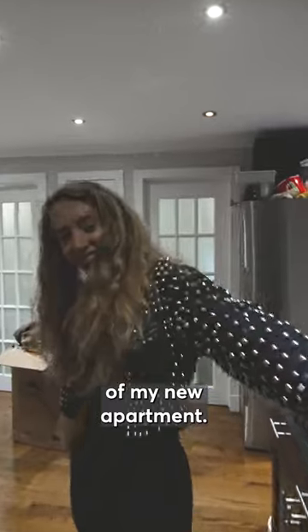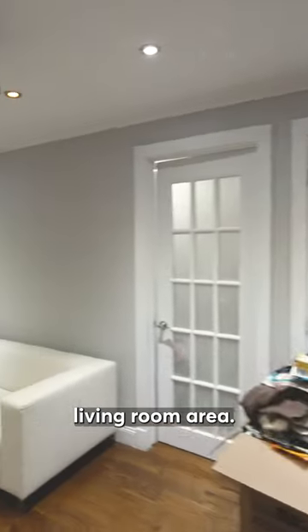Welcome to the entrance of my new apartment. Right when you walk in, you have the living room area.